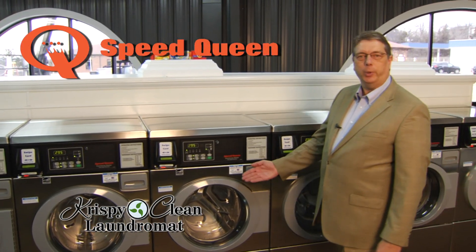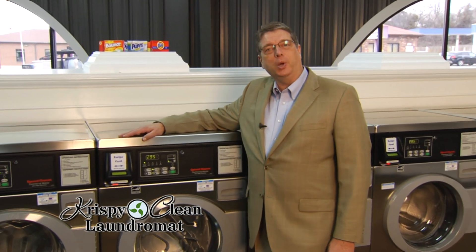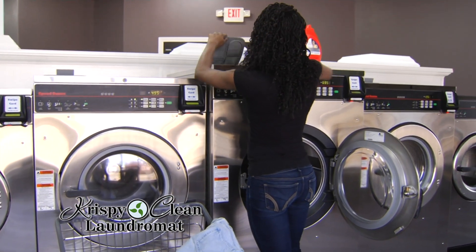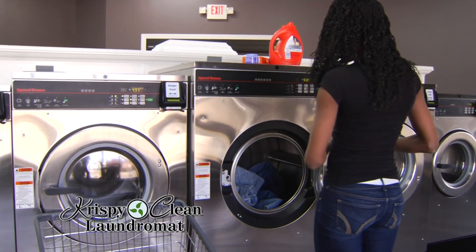Crispy Clean uses Speed Queen high efficiency washers and dryers. The front-loading washing machines use one-third less water and less detergent, and clothes end up cleaner. The higher RPMs for the washing machines pull more water from the fabric as they spin, which reduces dryer time and expense.